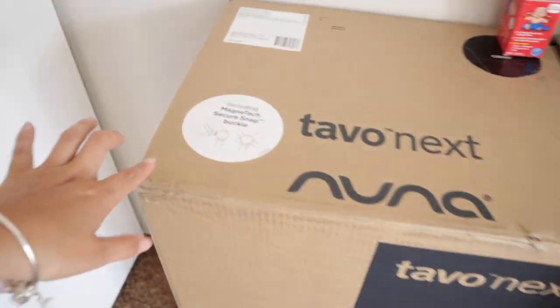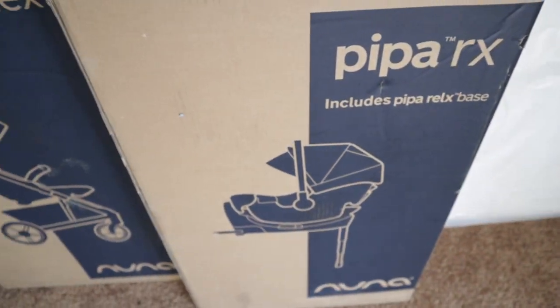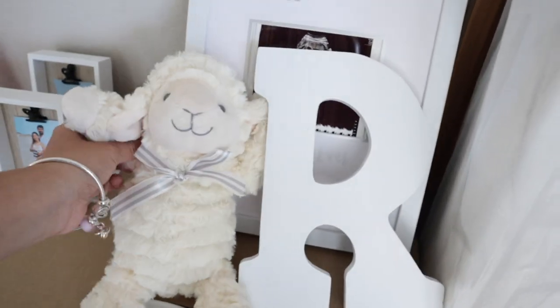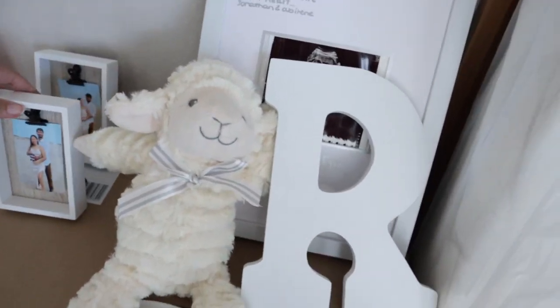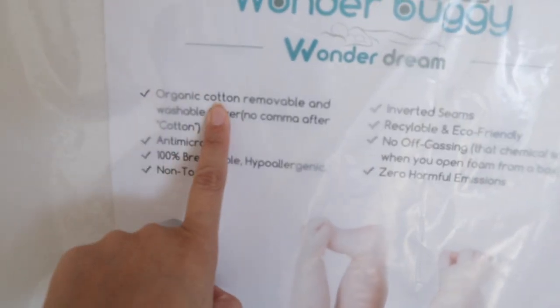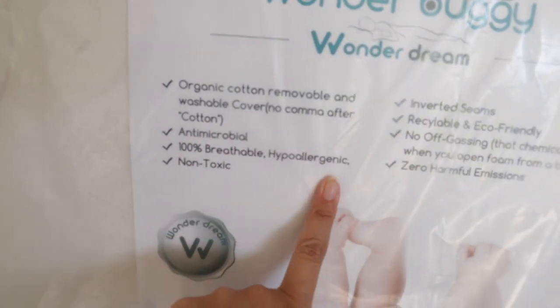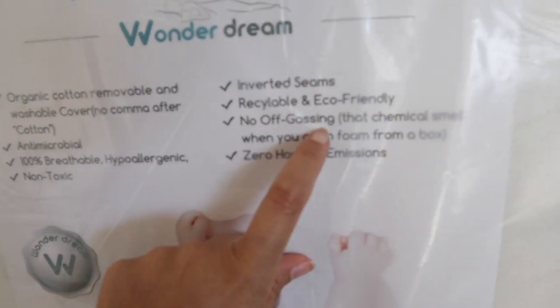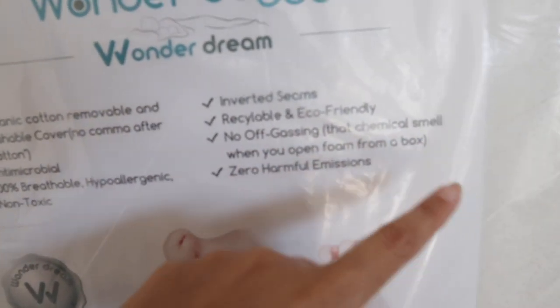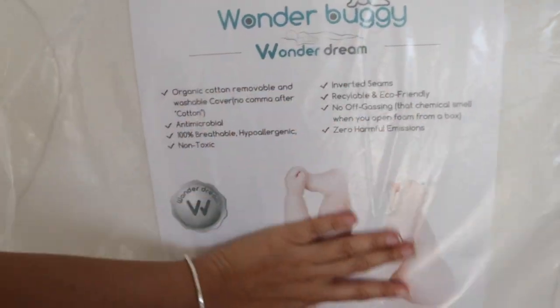Here's the stroller — it has magnetic straps to buckle up. And here is the car seat. This is the mattress we chose: organic cotton, removable and washable cover, antimicrobial, 100% breathable, hypoallergenic, non-toxic, zero harmful emissions, no off-gassing, recyclable, and eco-friendly. This is the mattress for her crib.